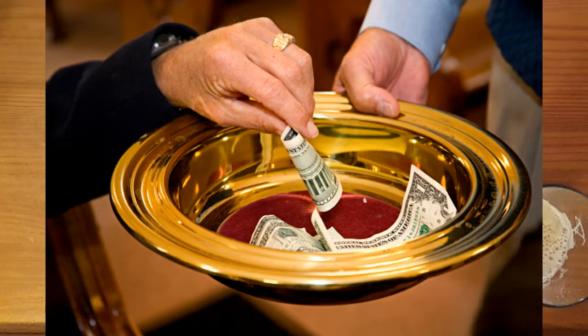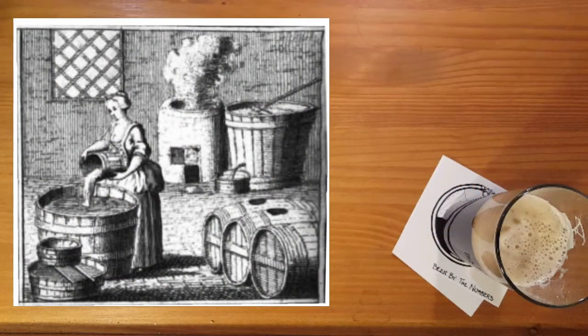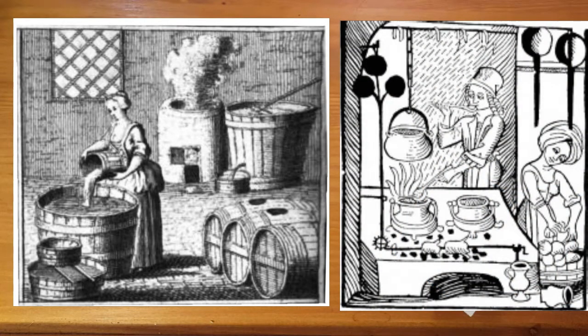If you've watched some of our beer history videos, you'll know that for thousands of years beer brewing was a domestic task done primarily in the home by women. Alewives were women who opened their homes to sell the beer they made, and they also ran the rural taverns all across Europe in the medieval period.